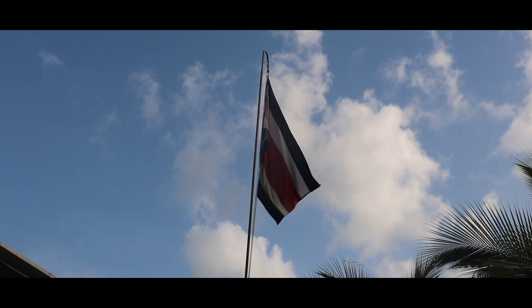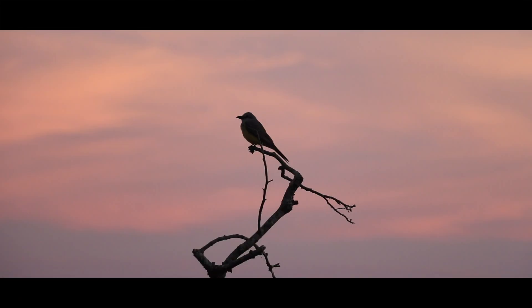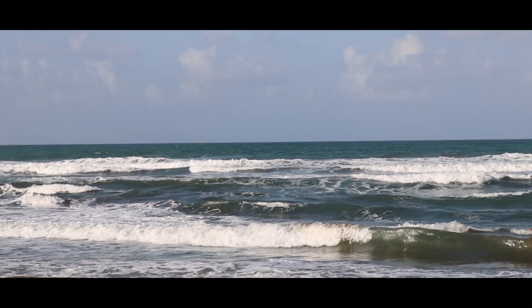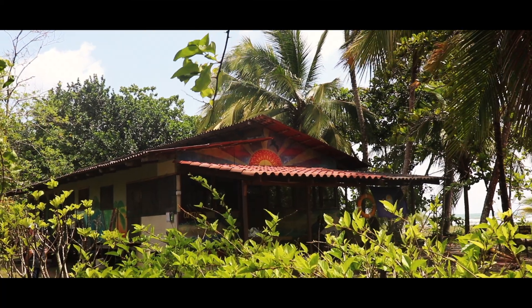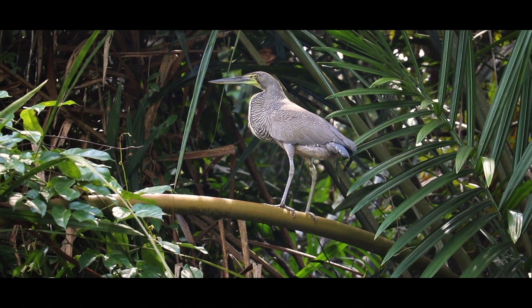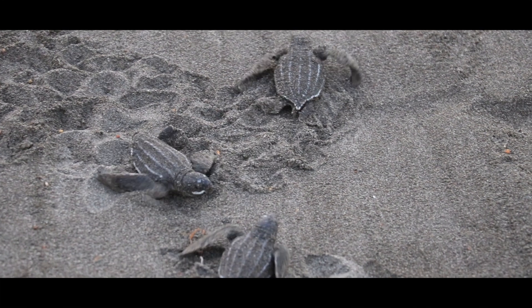Costa Rica, a country that accounts for only 0.03% of the Earth's surface, but carries 6% of its biodiversity. And on the Caribbean coast lies Buquare Reserve. What was once land logged for timber or grazed by cattle is now protected land, home to over 2,000 species.